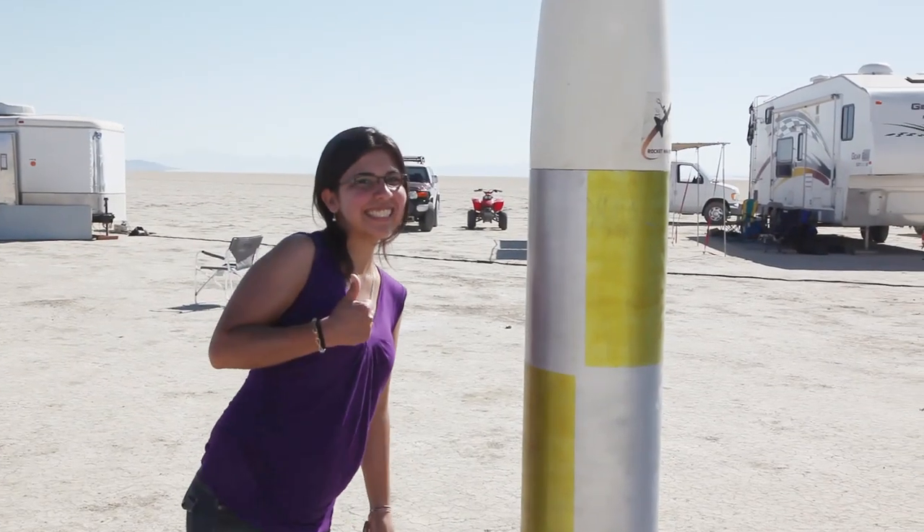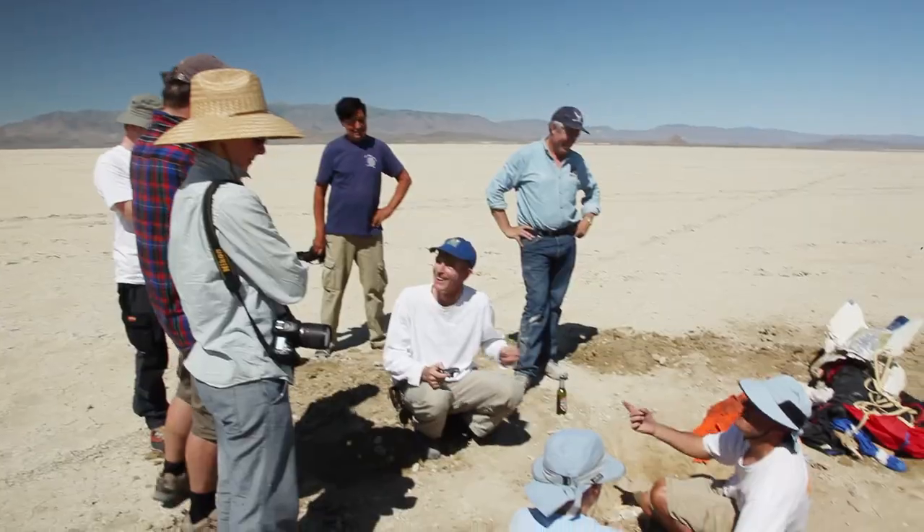One of the other casualties was venture capitalist Steve Yervitsen's rocket that returned to Earth without its parachute. A beer was poured out in its honor.